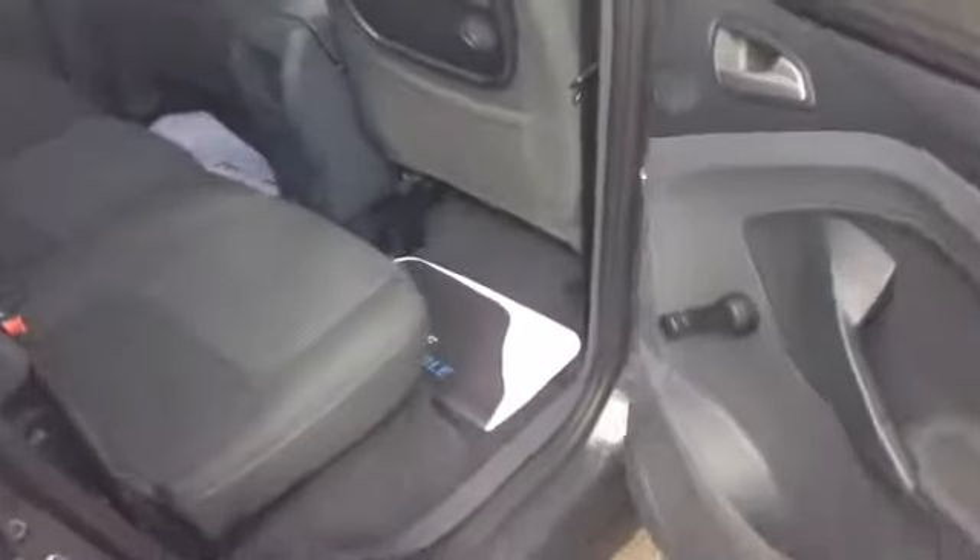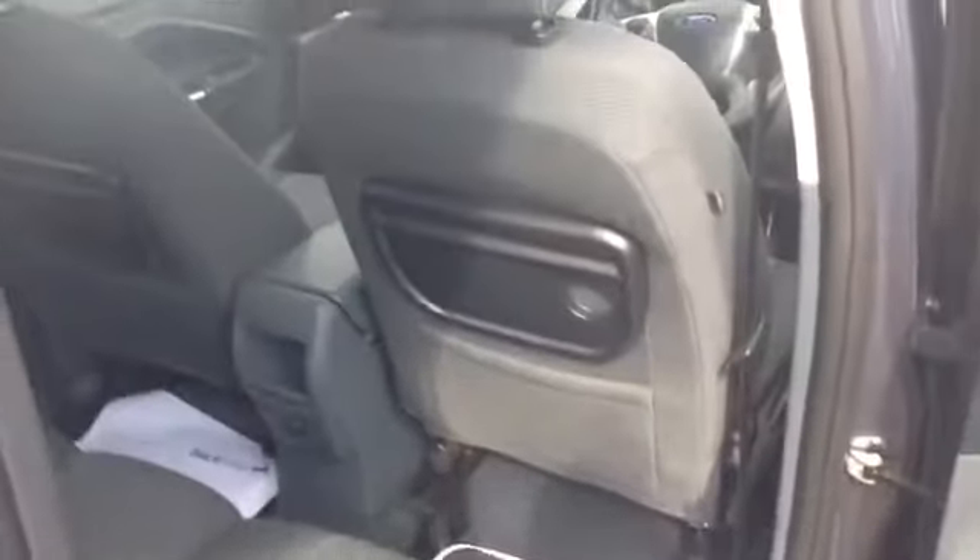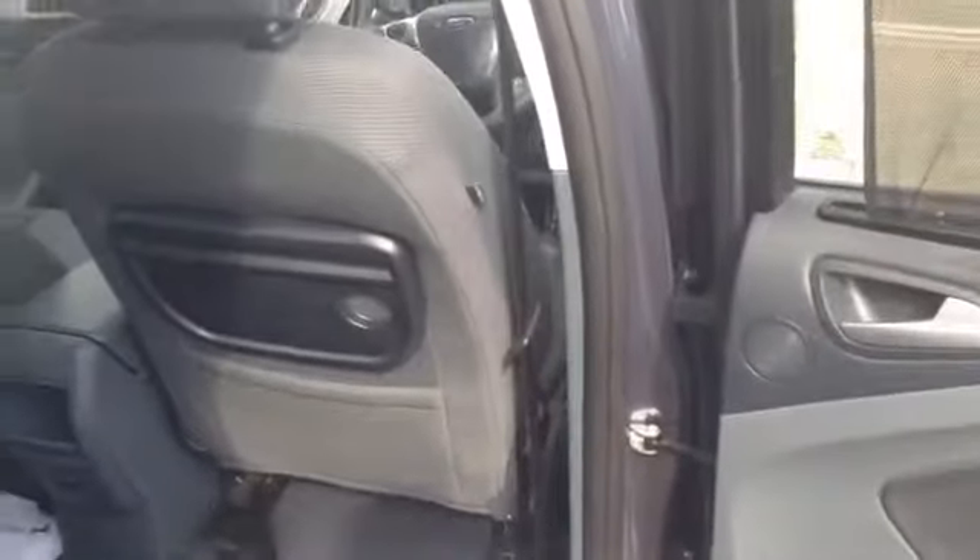In the back, there's loads of headroom and it's nice and high for getting passengers in and out. You get three good-sized seats with ISOFIX ports and three-point seat belts. There are little trays on the backs of the front seats and shutters which go on the windows.